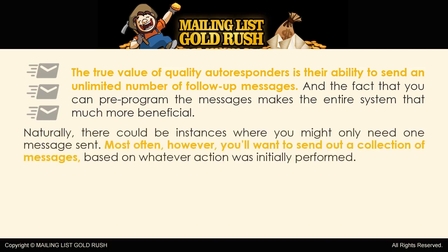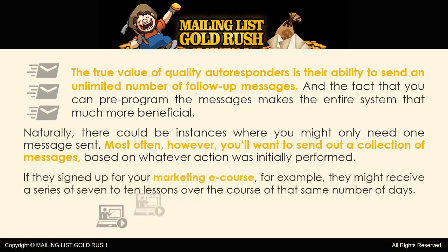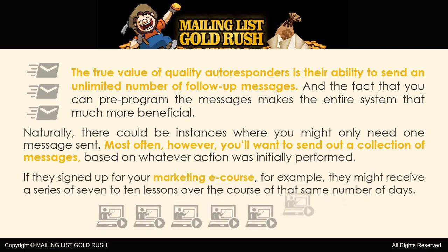Naturally, there could be instances where you might only need one message sent. Most often, however, you'll want to send out a collection of messages based on whatever action was initially performed. If they signed up for your marketing e-course, for example, they might receive a series of 7 to 10 lessons over the course of that same number of days.